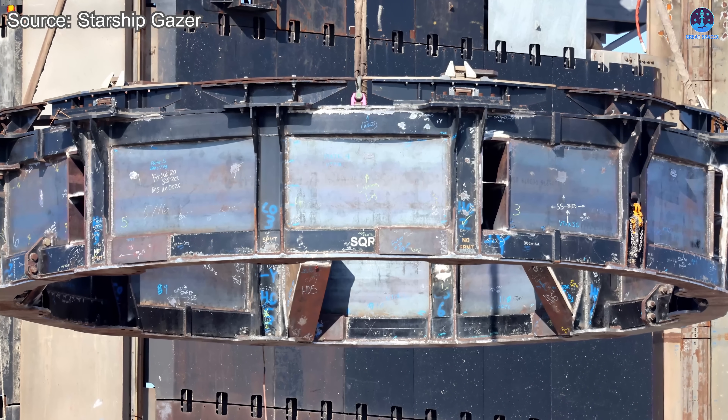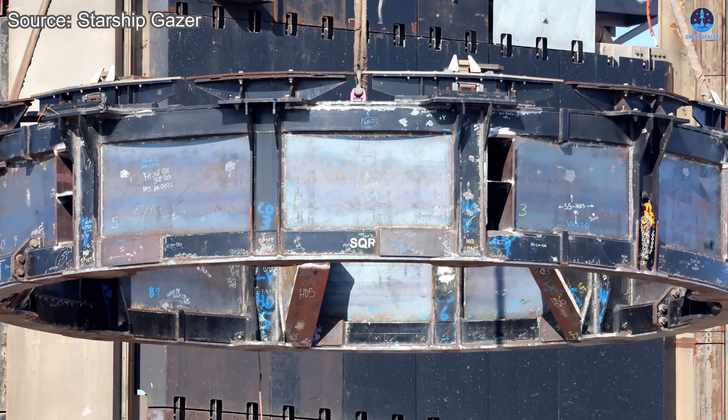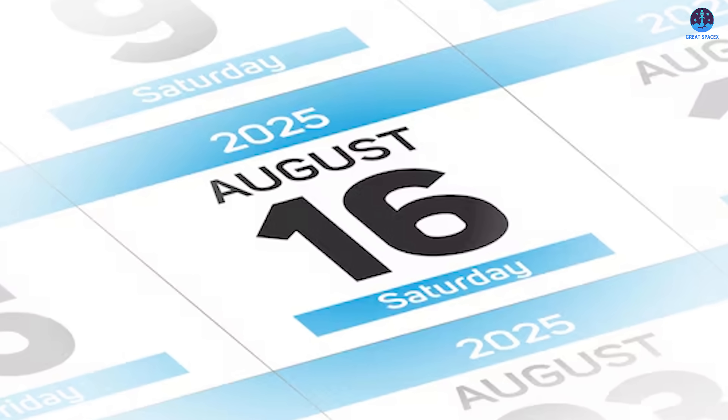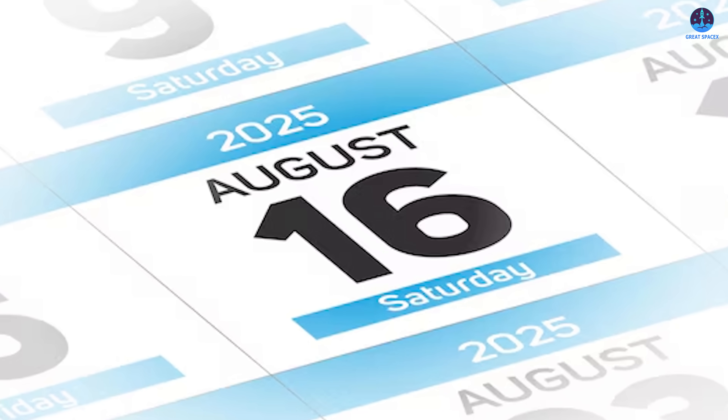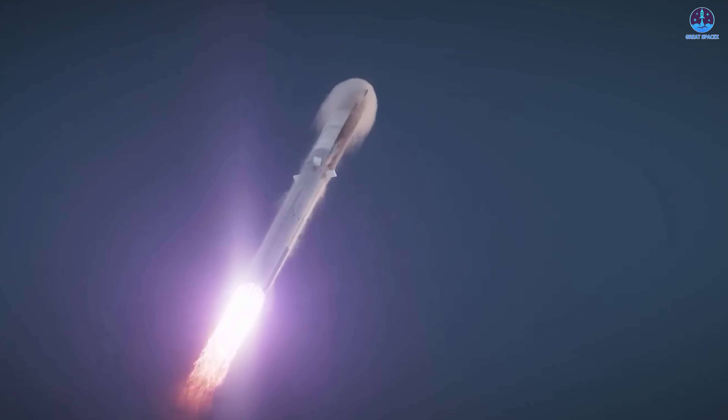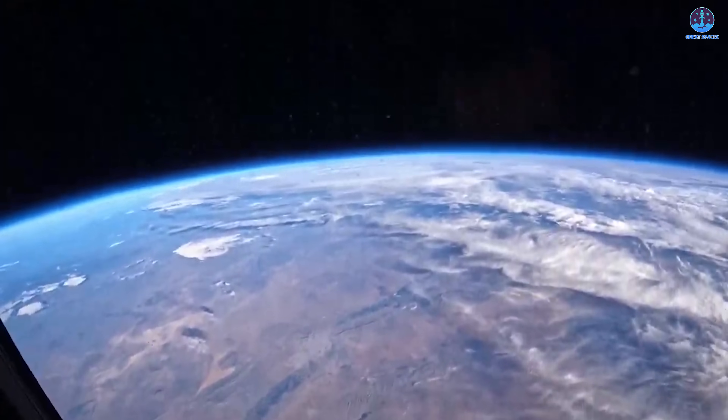So will pad 1 return for S38 or will Massey take over? Let me know with a yes or a no, and share your Flight 10 date predictions — I'm now betting on the 16th. If you found this breakdown insightful, like and subscribe. We'll be keeping track of SpaceX's push toward a new era of rocketry. That wraps up our look at Starship.